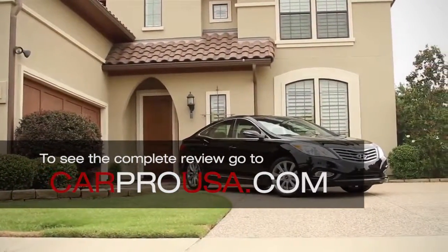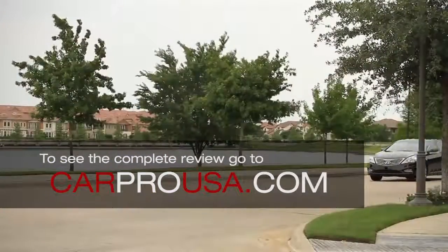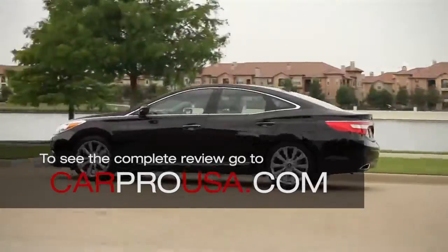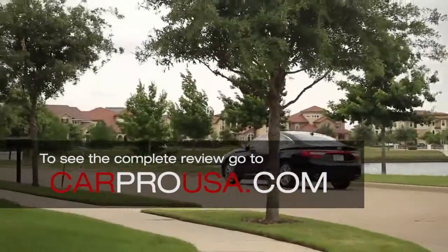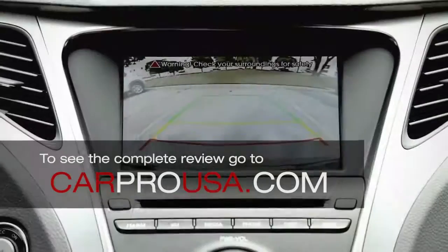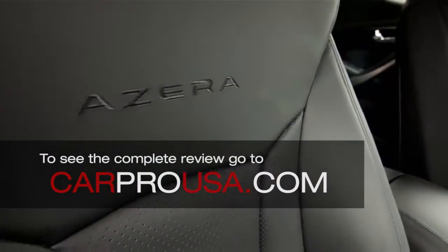It's a large front-wheel drive car that has one of the most luxurious interiors I've ever been in. The Azera has a tremendous amount of front and rear seat legroom and it comes with an impressive list of standard features, including navigation, backup camera, and leather heated seats.